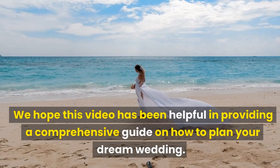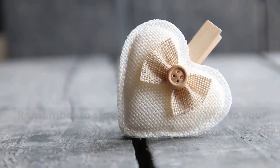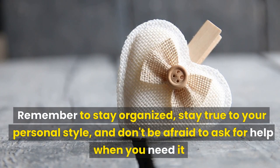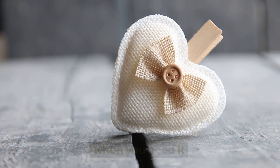We hope this video has been helpful in providing a comprehensive guide on how to plan your dream wedding. Remember to stay organized, stay true to your personal style, and don't be afraid to ask for help when you need it. Don't forget to like and subscribe to our channel for more helpful content. We'll see you in the next video.